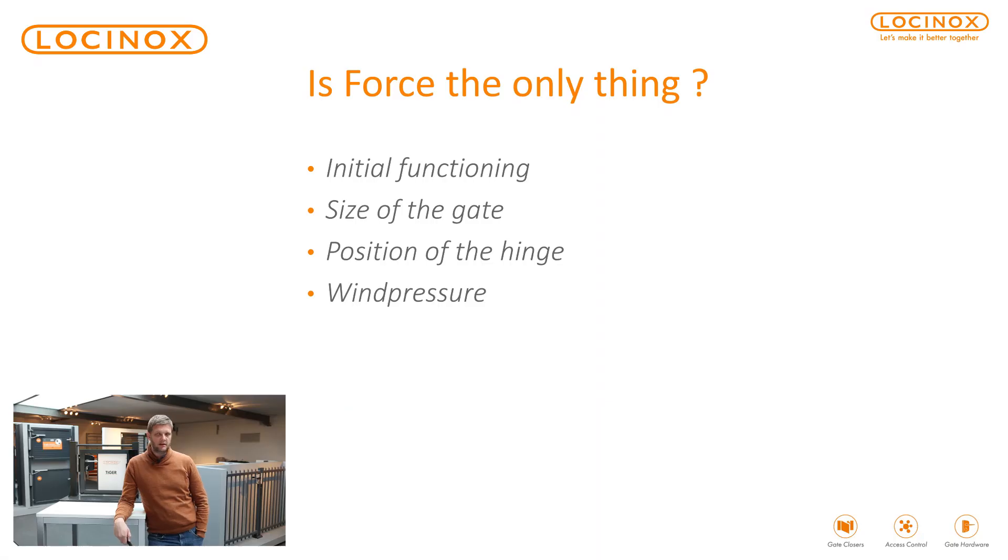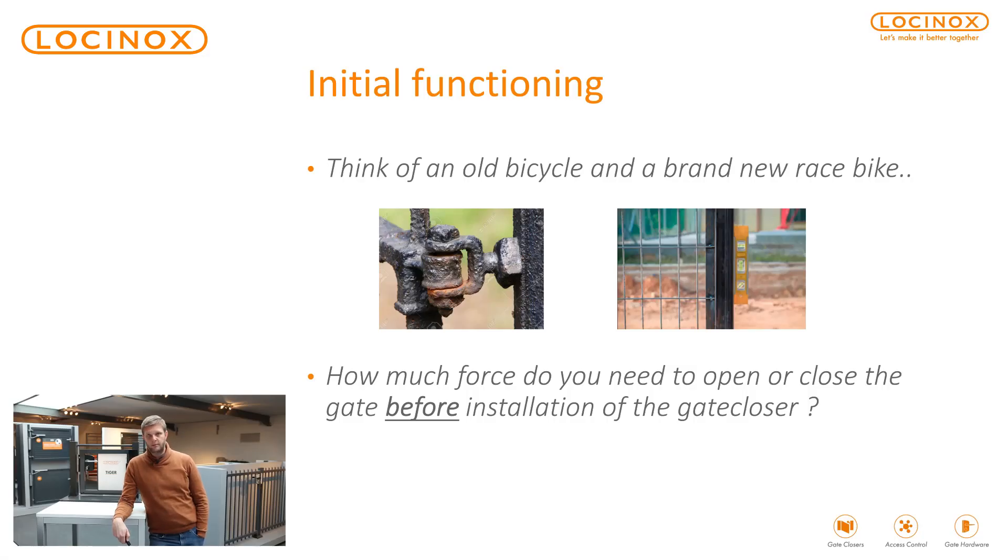Is force the only thing here? No — it's of course very important that you have a good gate, meaning the initial functioning of the gate. The size of the gate is also very important, as is the position of the hinges, and wind pressure has an impact as well. About initial functioning — think of a new bike versus an old bike. If you have a rusted gate with rusted hinges, it will be more difficult than a good working gate with good quality hinges.